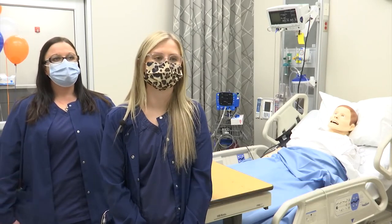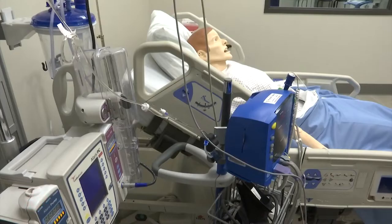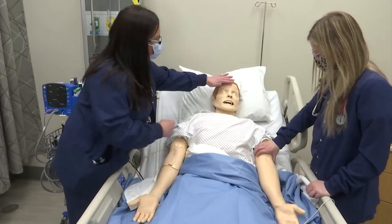We're all super excited to have these new facilities to be able to practice our nursing skills. This new lab on the campus of Highland Community College replicates a real-world hospital emergency room. Nursing students say it's the perfect way to put their skills to the test.